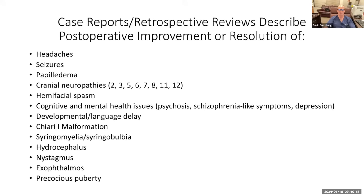Here's the list of symptoms that can be associated. There are case reports and retrospective reviews of patients who've had postoperative improvement or resolution of many signs and symptoms. Subjectively: headaches. But also: seizures, papilledema, cranial nerve palsies, hemifacial spasm, cognitive and mental health issues, developmental delay, language delay, Chiari malformation, syrinx (fluid within the spinal cord), hydrocephalus, nystagmus, exophthalmos, and precocious puberty. A whole variety of things that arachnoid cysts can be associated with, which surgery can improve in the right patient.